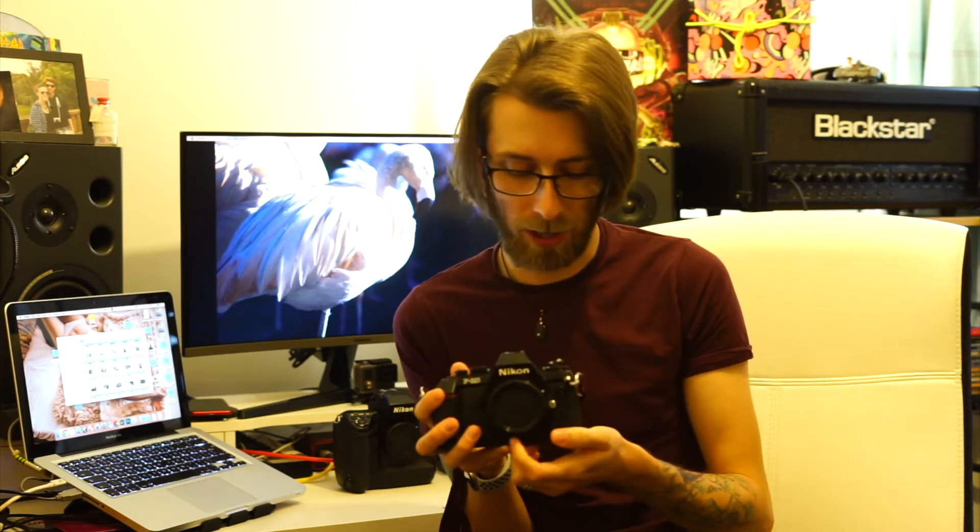Now I move on to the other Nikon. This in every categorical, measurable way is worse than the F5. This is an F301. It has one metering mode — centre weighted — no autofocus, it's a manual focus camera. It only goes up to 1/2000th of a second shutter speed; the F5 goes to 1/8000th. In every measurable way this is worse. However, I absolutely love this camera. I paid £30 for this body from Arundel Photographica. The viewfinder is fantastic — it's got a split prism and it's so easy to focus.